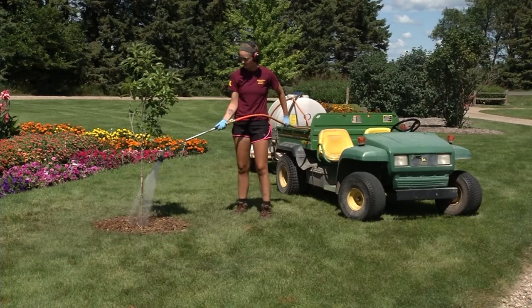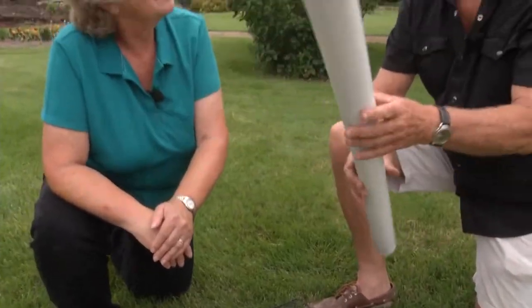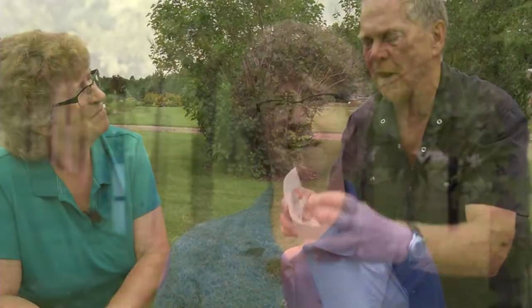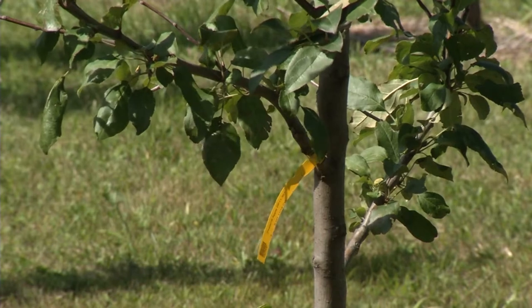Two years ago, we learned that planting a tree was as easy as 1, 2, 3. Then last year, we covered how to take care of a tree — 4, 5, 6 — so we don't have to pick up dead sticks. I'm Mary Holm, host of Prairie Yard and Garden. And today, let's do 7, 8, 9 — pruning to keep that new tree looking just fine.